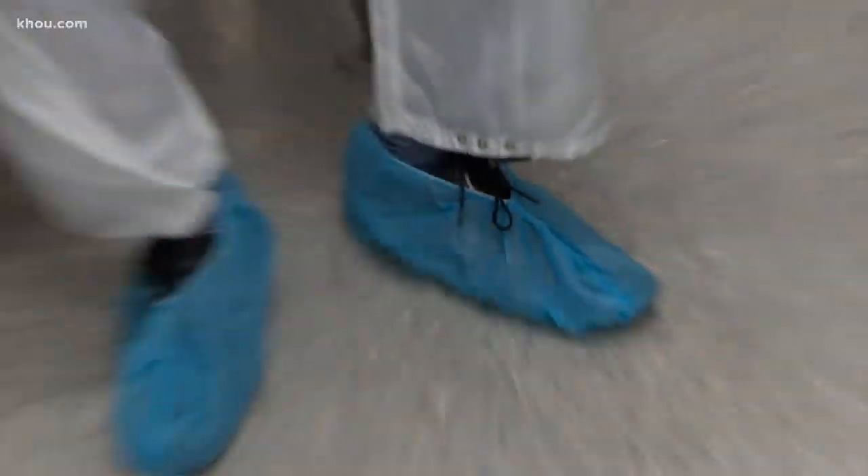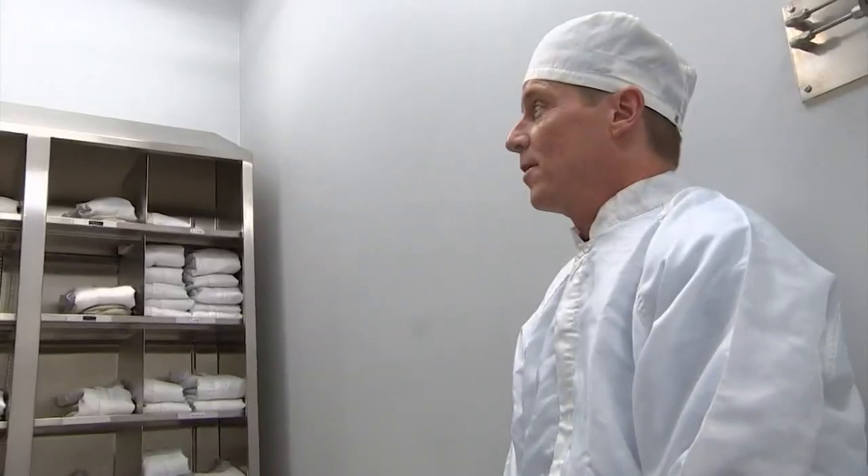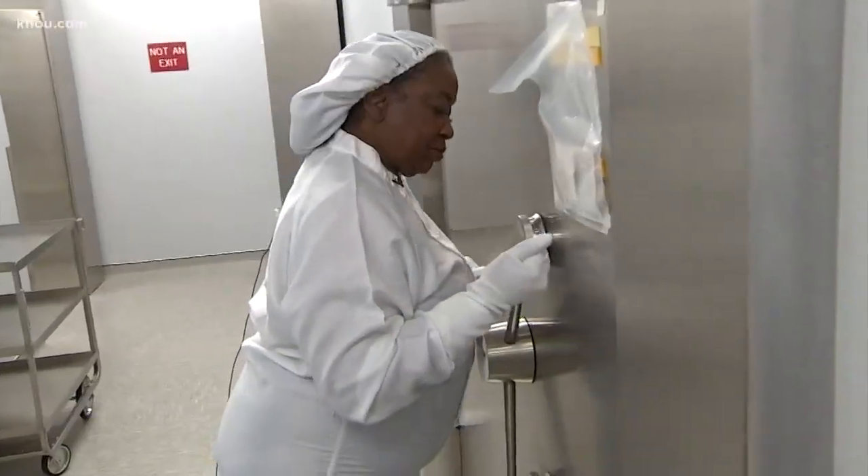Before you get to see where Andrea Mosey works — she does this every day — you need to suit up. Feeling like I'm ready for surgery, and then stand back.